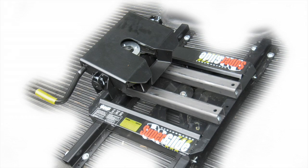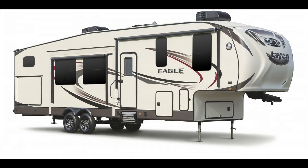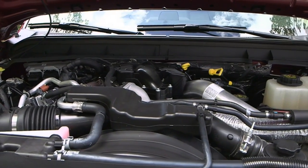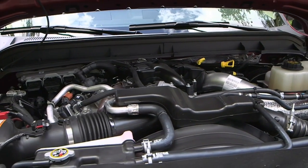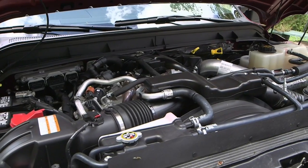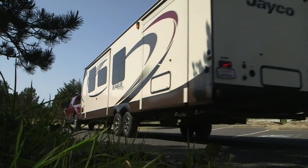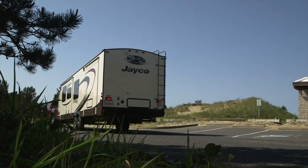Factory-installed mounts make adding your favorite fifth-wheel hitch a breeze. The 6.7-liter Power Stroke diesel cranks out an impressive 440 horsepower and a substantial 860 pounds-feet of torque. That was overkill for the Jayco 38-foot trailer we towed, but it's nice to have that performance edge even when a trailer is along.